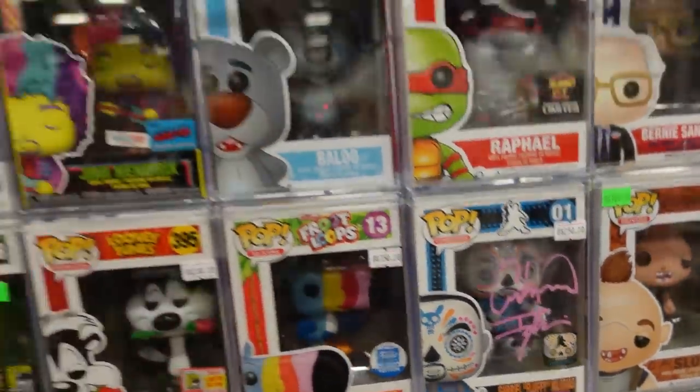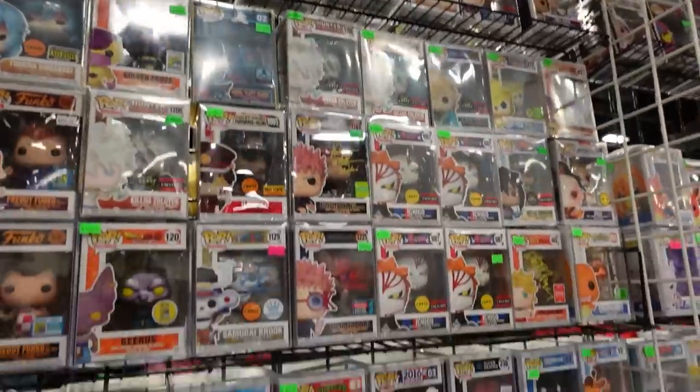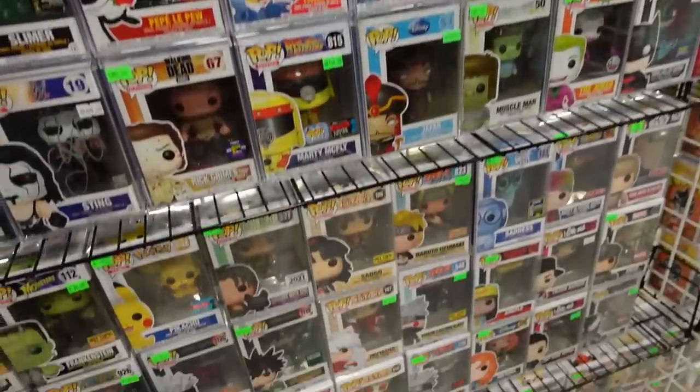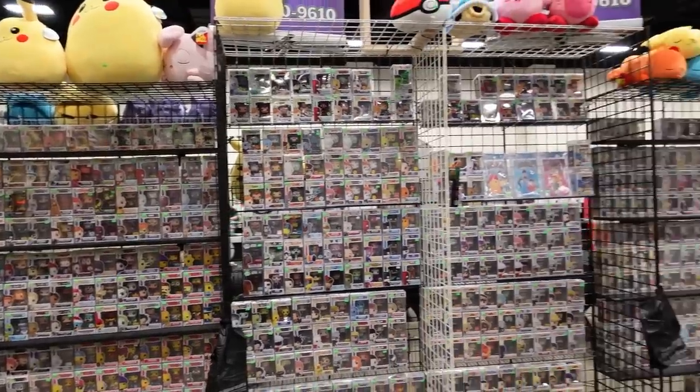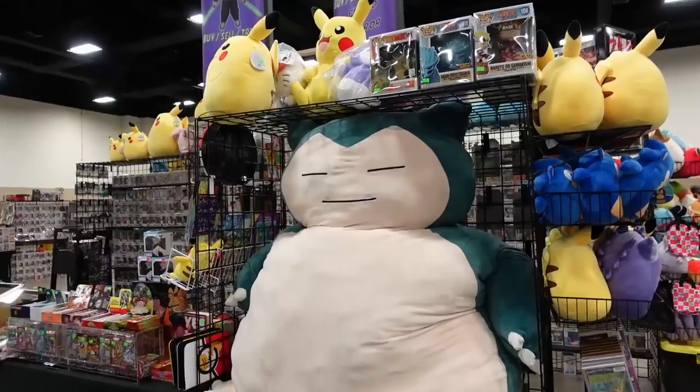Found a signed Sting Funko as well. So many autoed Funkos — I feel like I need to spend some time researching and delving into it because I'd definitely like to get some of mine signed. The Funko game was strong; I actually managed to pick up some WWE Funkos as well, which was pretty cool.